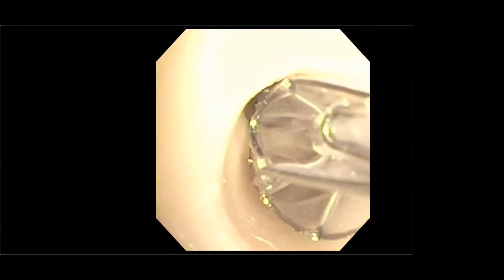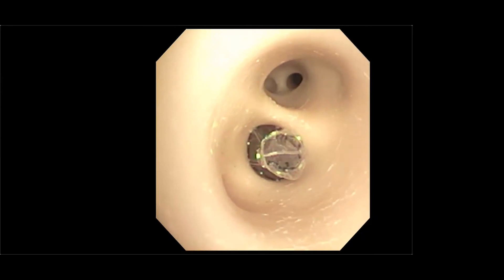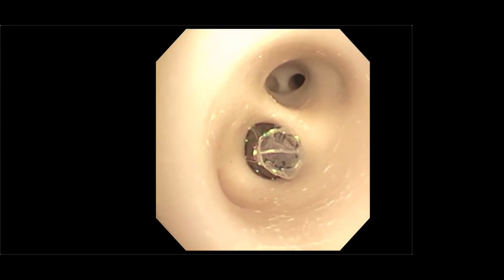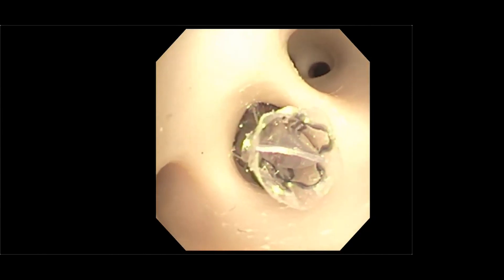Once we've determined the correct size, we go ahead and deploy the valve. Pulling the bronchoscope back slightly, you can see the valve is now nicely positioned. It's called a fish mouth valve — you can see the fish mouth shape at the end. There is no chance for air to leak around the valve. The only way air can exit this portion of the lung is through opening this fish mouth, which can only open from one direction — so air can no longer enter, but can still exit, exactly as intended.